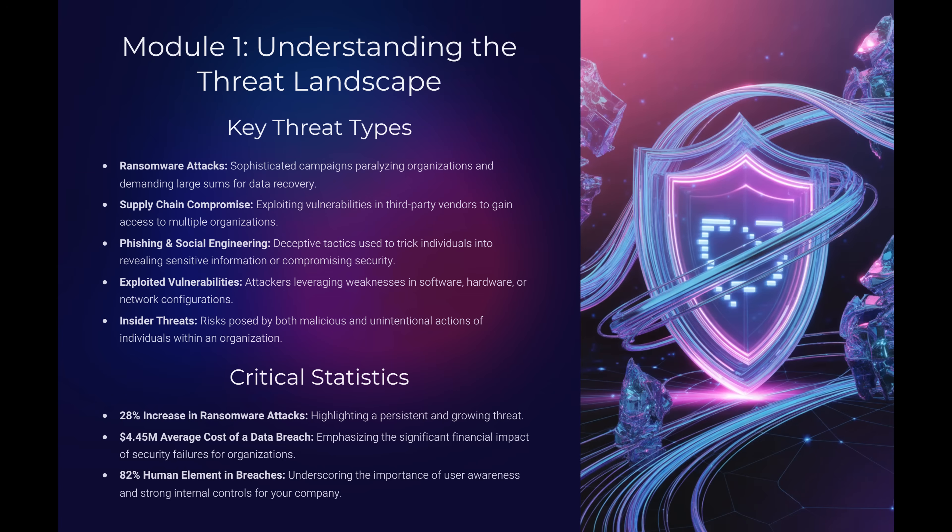Cyber threats are constantly evolving, from ransomware, to phishing, to insider risks. The financial impact is huge. The average cost of a data breach is $4.45 million. Here's a question: what percentage of breaches involve the human element? The answer is 82%. That means most incidents are caused by mistakes or lapses in awareness. But that also means you have the power to prevent them.